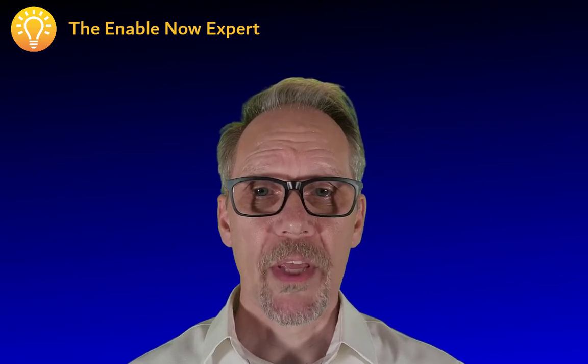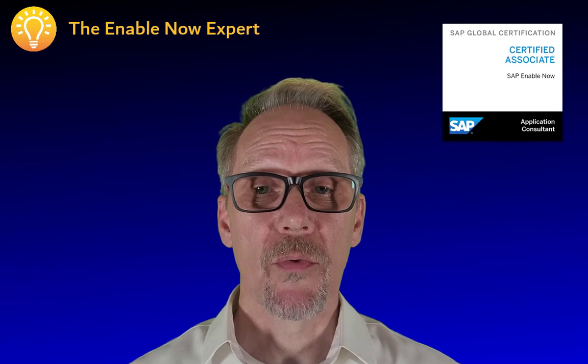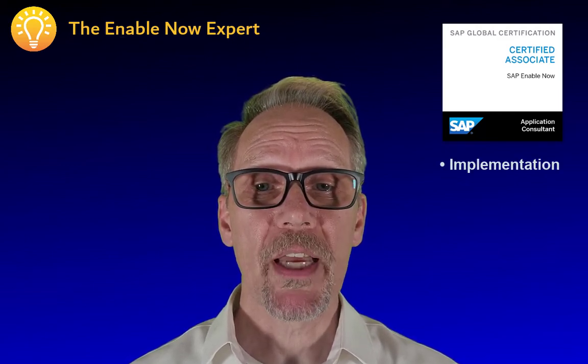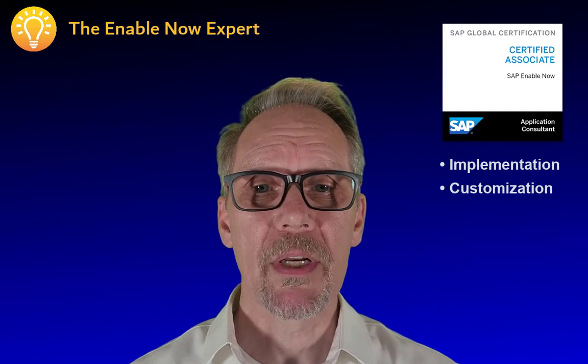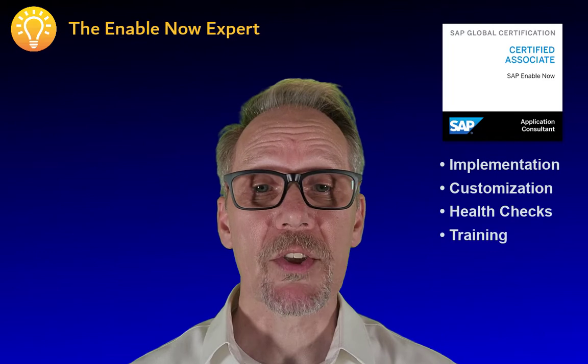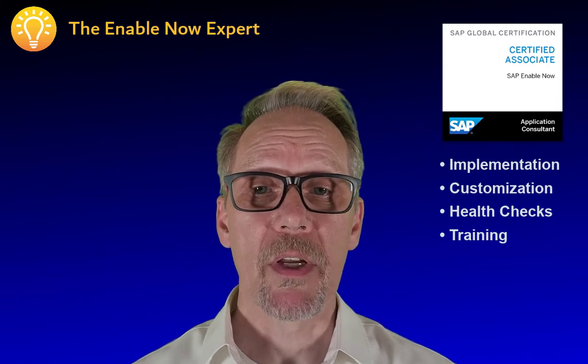Hi, I'm Dirk Manuel, the EnableNow expert. I'm an SAP certified consultant for SAP EnableNow and have spent the past several years implementing SAP EnableNow at various companies and teaching their people how to use it. Sometimes I'm asked to come in and teach existing customers of SAP EnableNow how to get the most out of the product or how to expand their use of it.